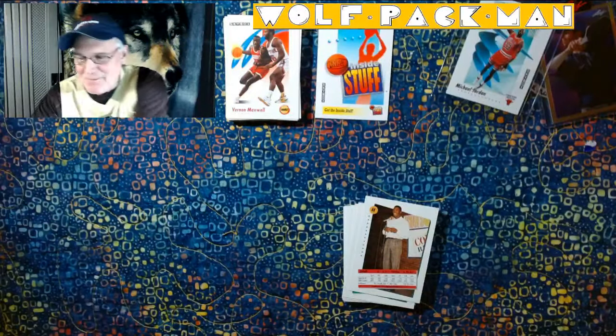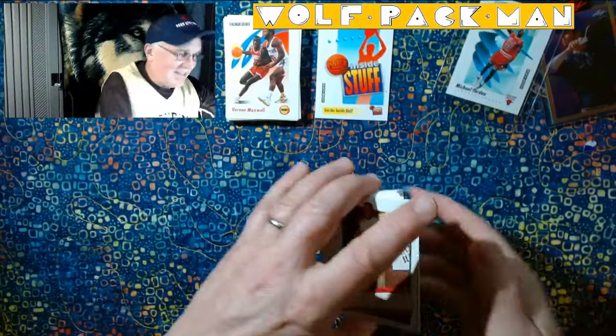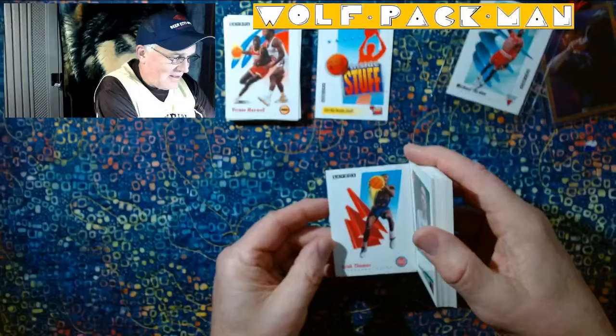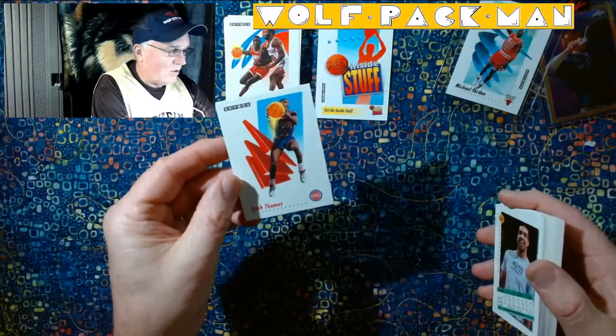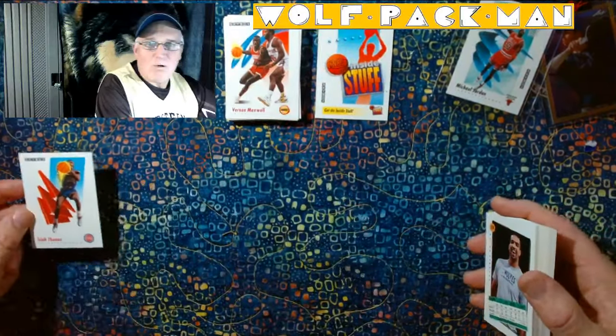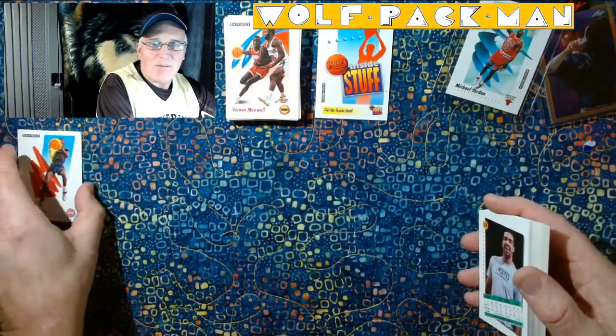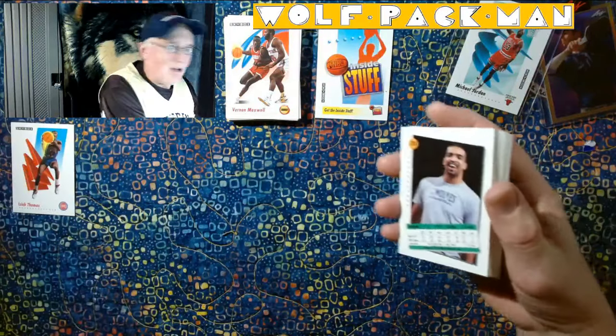I see Isaiah Thomas, Piston, Hall of Famer right here. On the back — Zeke. Oh wow, look how cool. These are so cool. So there's a Hall of Famer right there. We'll just start a Hall of Famer row. See if we can fill it all up.